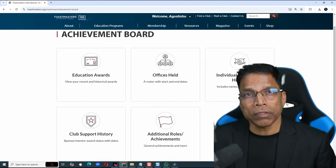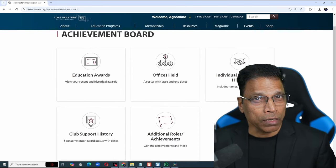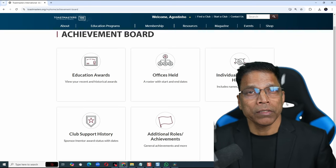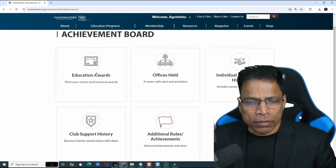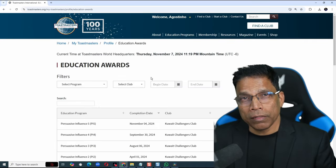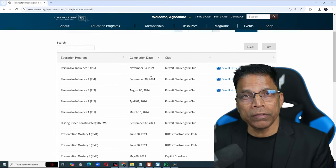The Achievement Board is a comprehensive list of your achievements in Toastmasters, including your Education Achievements, your Leadership Achievements, and your Club Support. Select Education Awards.